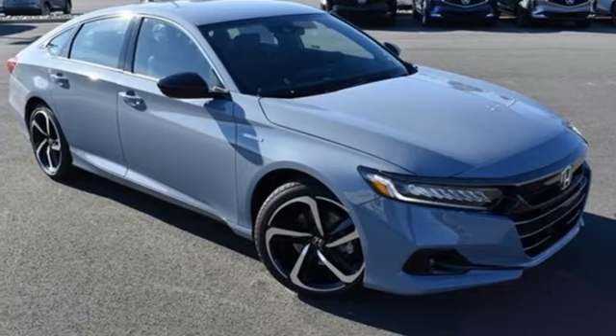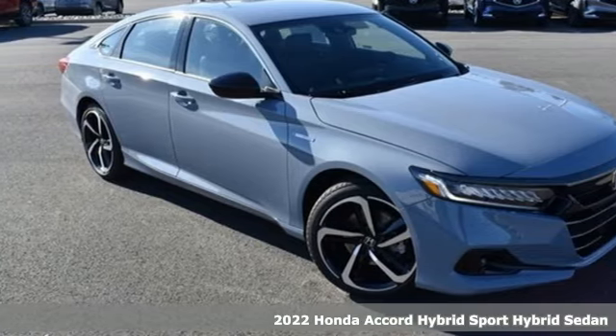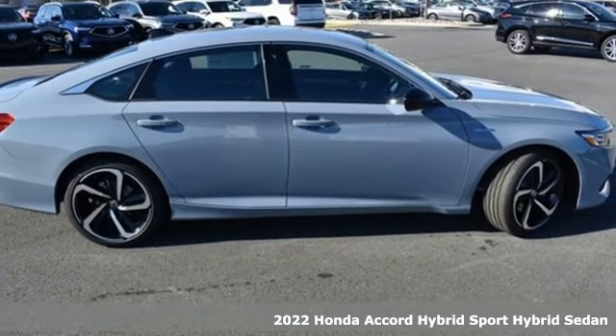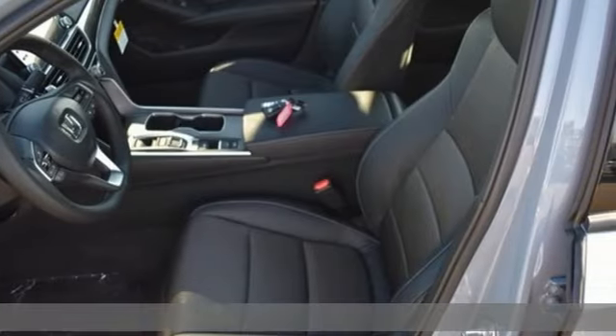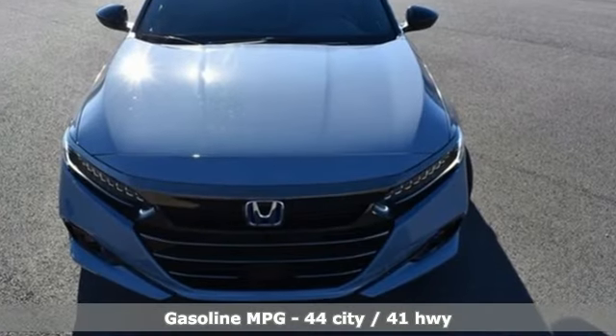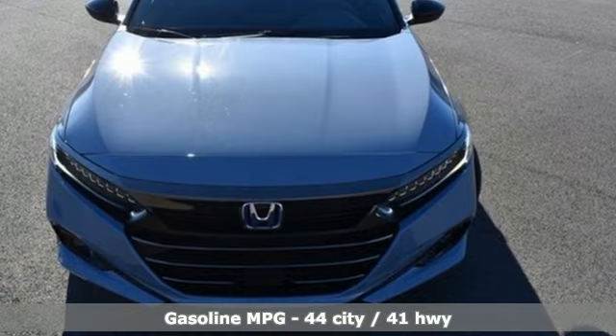It's a new 2022 Honda Accord Hybrid. This Accord Hybrid offers refined elegance, technology that keeps you comfortable, connected, and safe, and amazing fuel efficiency. Your friends will be green with envy. And it comes with all the amenities you need.